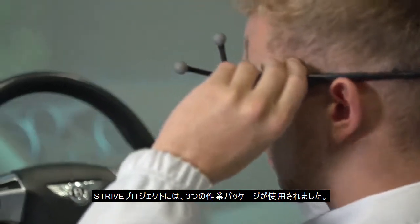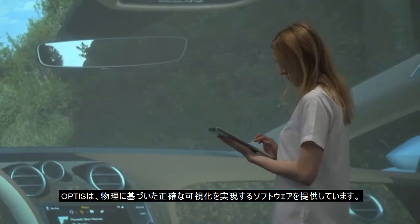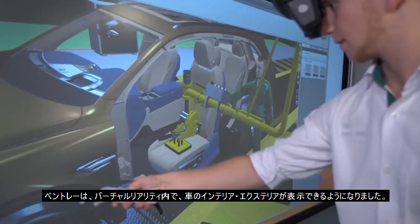Three work packages were delivered in the STRIVE project. Optis developed a software based on physics for accurate visualisation. Bentley is now able to visualise the interior and exterior of cars through virtual reality.